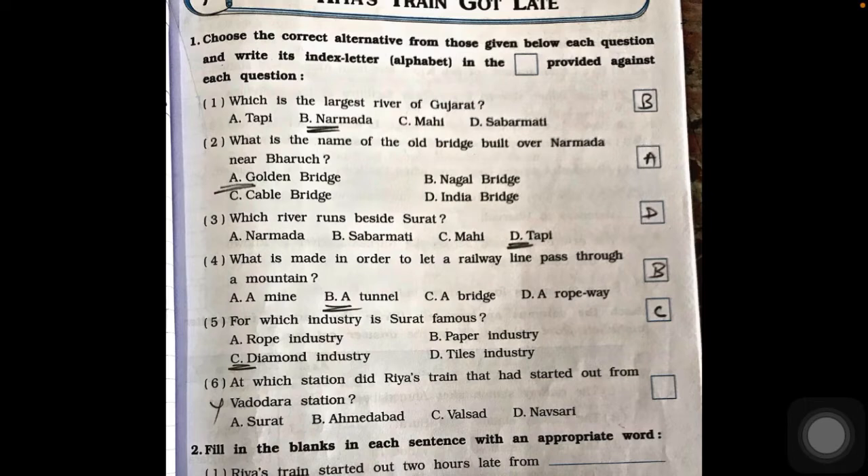Question one: which is the largest river of Gujarat? Narmada is the largest river in Gujarat, so option B is correct. Next, what is the name of the old bridge built over Narmada? The name of that bridge is the Golden Bridge, so option A is the answer.